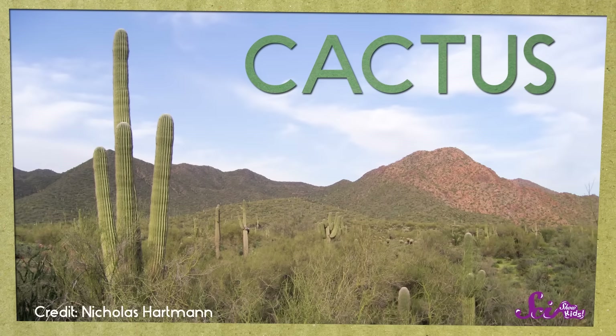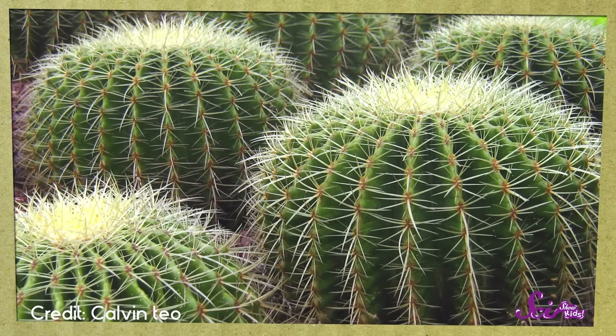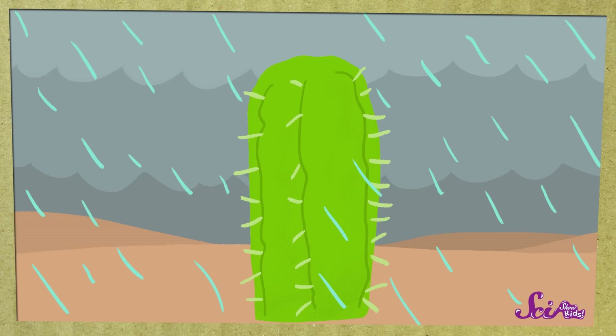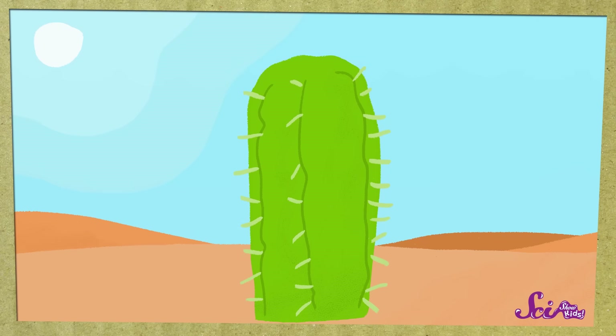Like a cactus! Cactuses are plants that live in deserts, and they have thick stems where they can store water for a long time. It's almost like they have a water bottle built into their bodies. So even though it doesn't rain very much, whenever it does rain, a cactus will soak up lots of water and save it so it has water until the next time it rains.